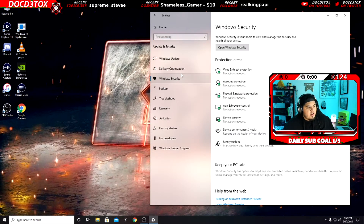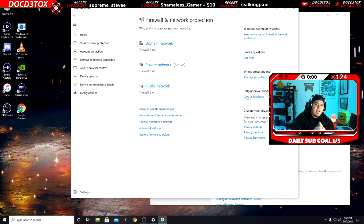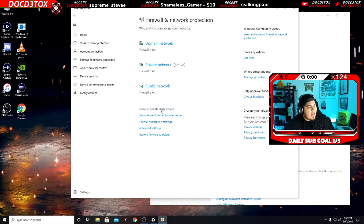You're gonna come here to Windows Security and come down to Firewall. Now, during the last Windows update, it popped up and screwed up a lot of things. One of the biggest issues is it made OBS no longer accepted through the firewall. I figured that out a couple weeks ago and did more research.